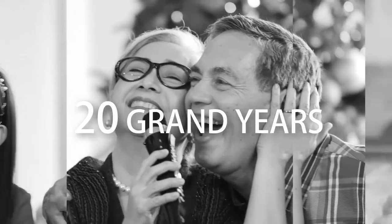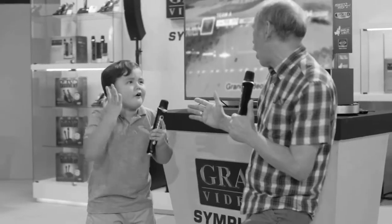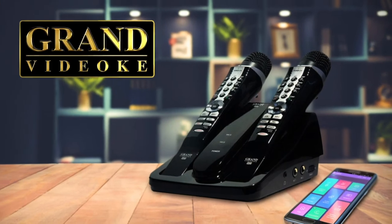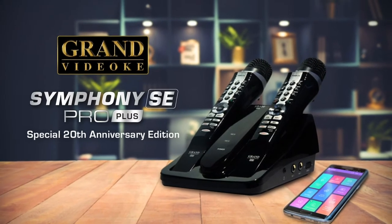For 20 years, Grand Video K has been at the forefront of world-class family entertainment. And now, Grand Video K reimagines a classic with the all-new Symphony SE Pro Plus.